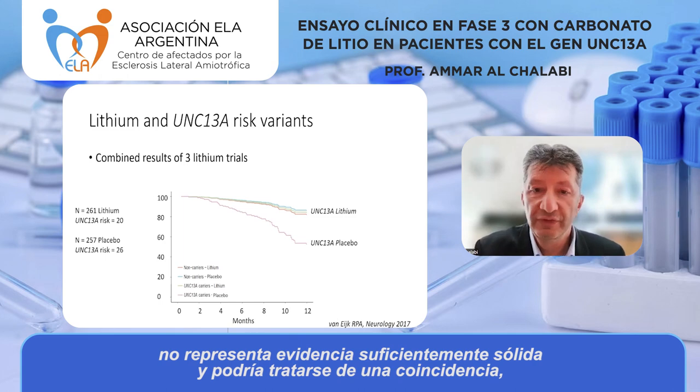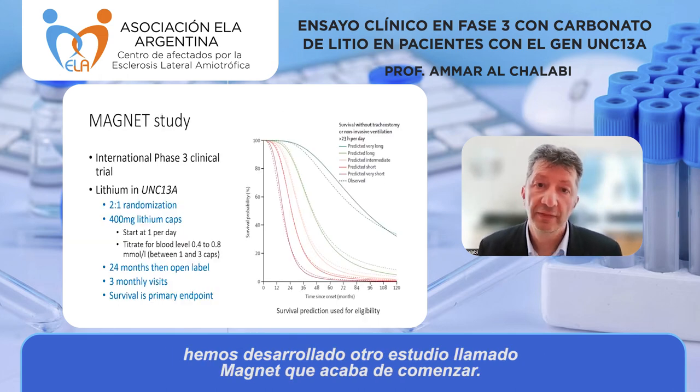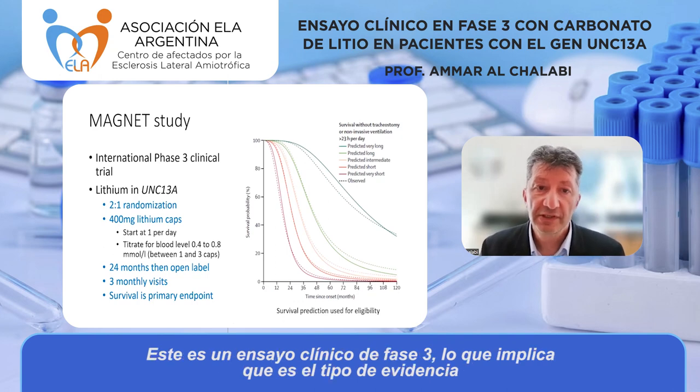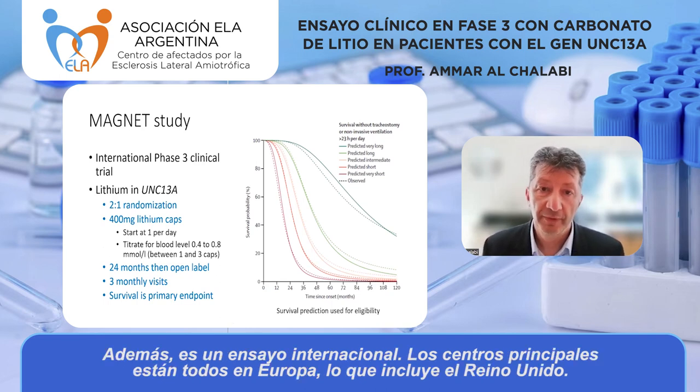Because this type of result isn't strong enough evidence on its own — it may just be a fluke — we've done another study called the MAGNET study, which has just started. This is a phase three clinical trial, the most important type of evidence for whether a treatment works. It is an international study; the main centers are currently all in Europe, including the UK.